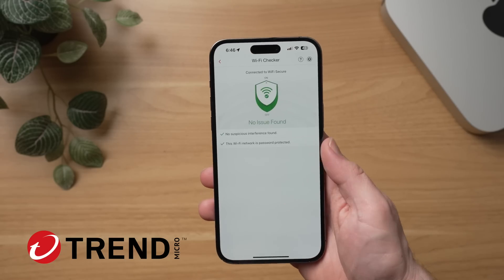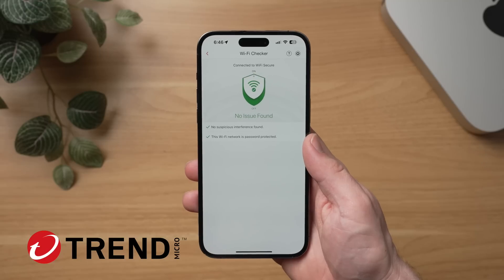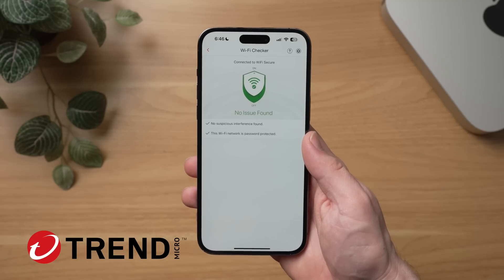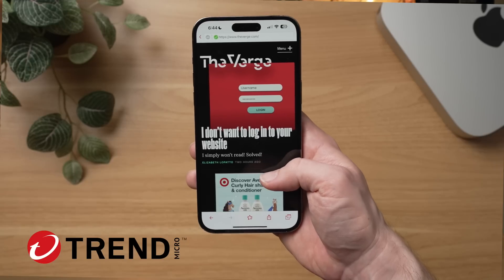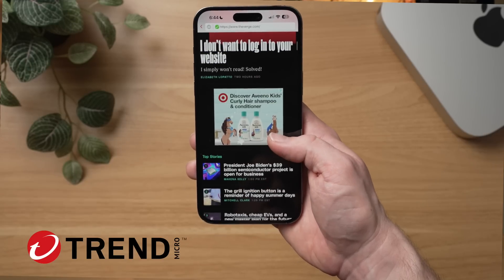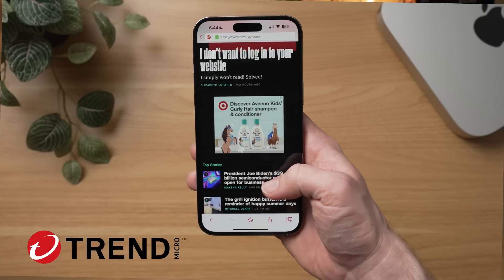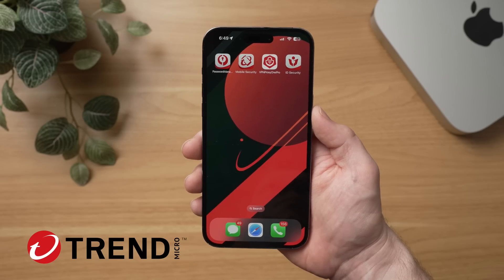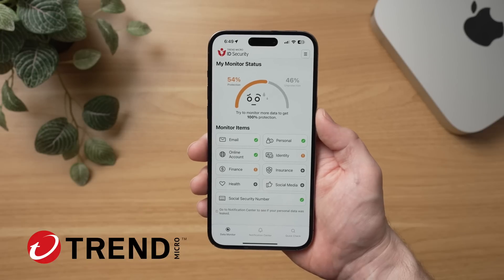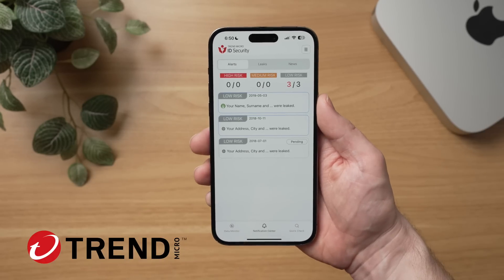And it's loaded with features. A few of my favorites are a Wi-Fi checker to check if your current Wi-Fi connection is secure, which is great because I'm always hopping to different cafes or going to the airport, and it's always good to know that public Wi-Fi networks are actually secure. There's also a built-in safe surfing feature that instantly blocks unsafe websites, trackers, and allows you to instantly turn off those annoying ads on mobile websites with just a tap. The suite also comes with Trend Micro's ID security, which is constantly monitoring accounts like your email, banking, credit card, social security number, and even more.